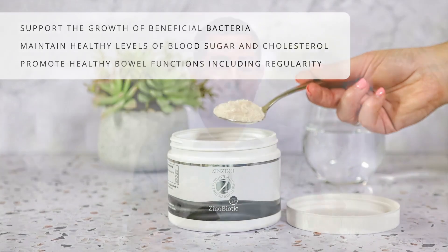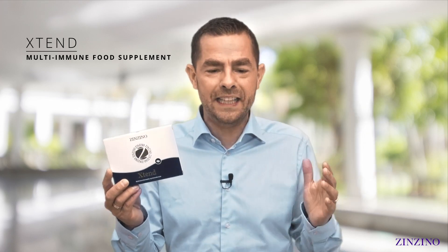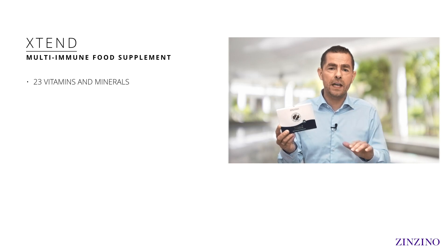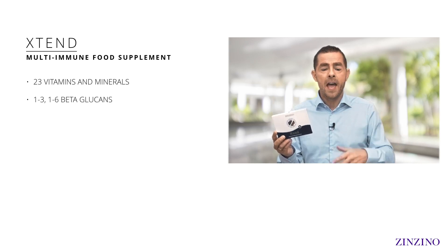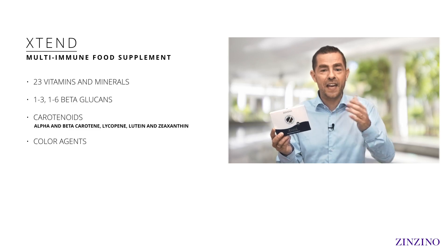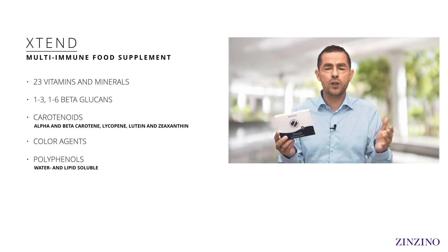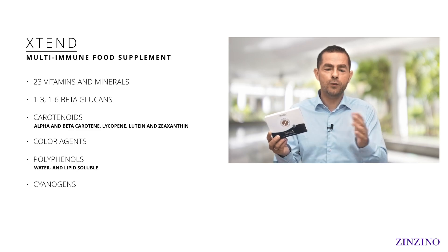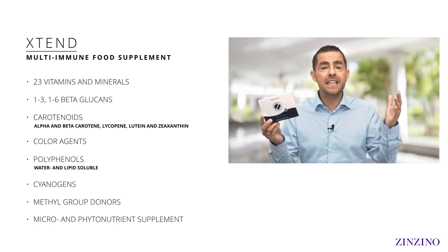The last part of the protocol is a multi-immune product called Extend. It's so complex I'd love to take you through all the details, but that would simply take too much time. It's built on a key range of vitamins and minerals — everything you need — and then adds important nutrients like 1-3, 1-6 beta-glucans, which activate your innate immune system. We can also talk about carotenoids — the color agents from plants and vegetables — along with polyphenols both water-soluble and lipid-soluble, including those from the ocean. There are also cytokines to activate parts of the enzymatic immune system, plus methyl group donors, making it a complete micro- and phytonutrient supplement.